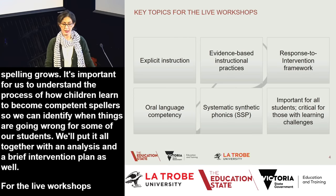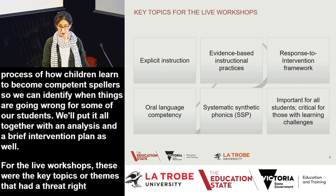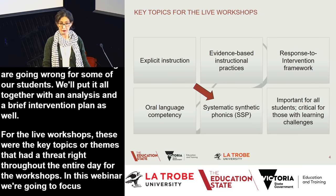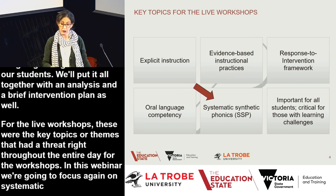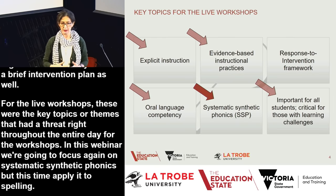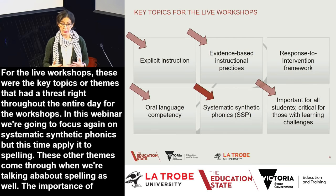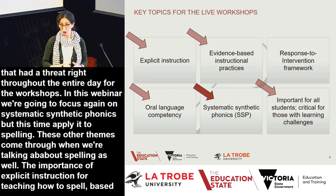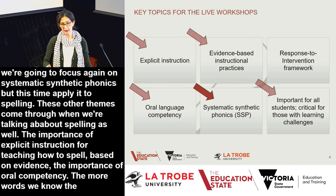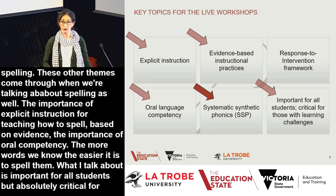For the live workshops, the key topics that threaded throughout the entire day included systematic synthetic phonics — this time applying it to spelling as opposed to decoding. Other strong themes include the importance of explicit instruction for teaching students how to spell based on evidence, the importance of oral language competency, and that what I talk about is important for all students, but absolutely critical for those who have learning challenges.